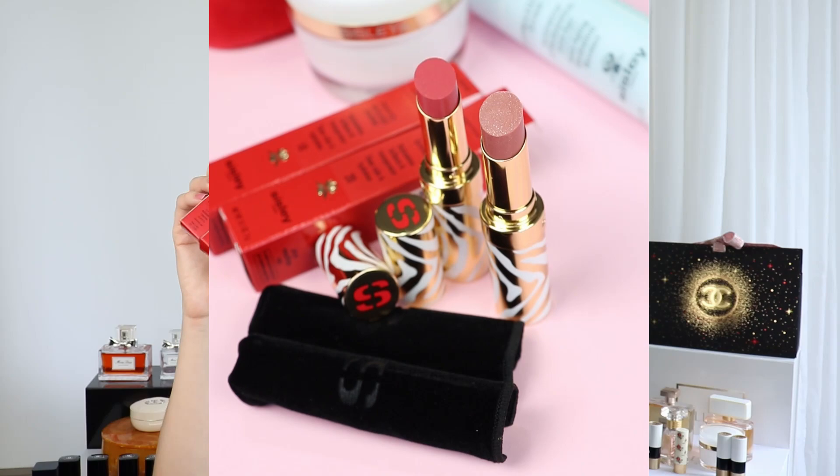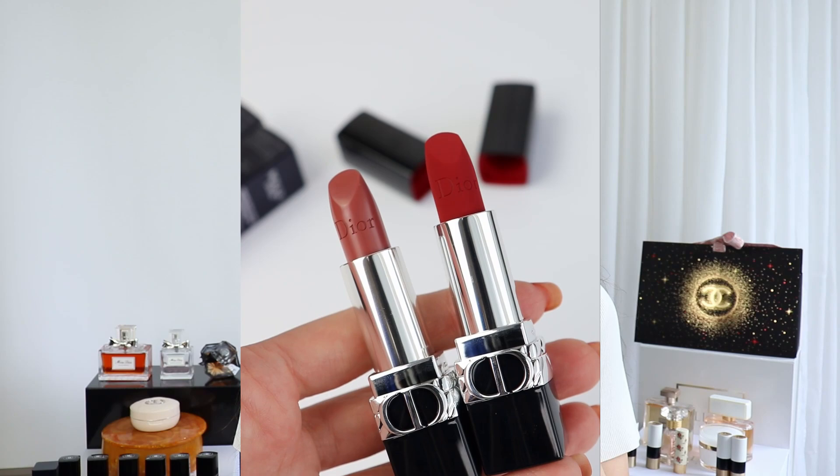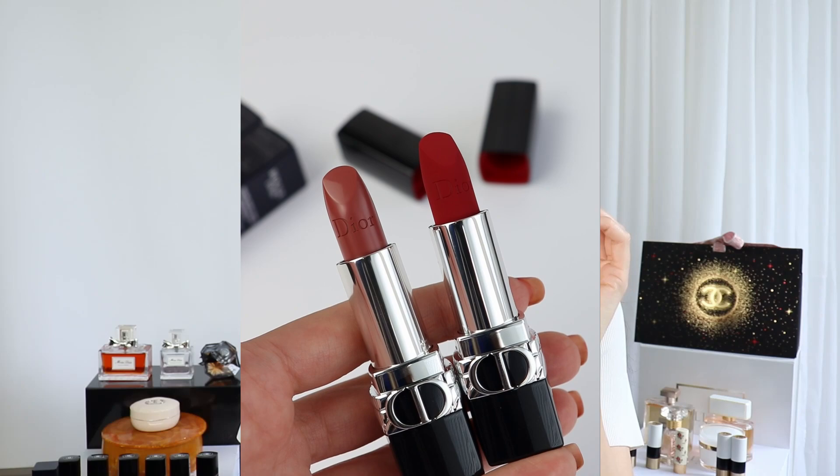I'm also going to compare this new lip formula from Sisley to the newly released Dior Floral Care Lip Balms. I have a couple of shades from those, and I'm also going to compare them to the newly released Chanel Rouge Coco Balms.